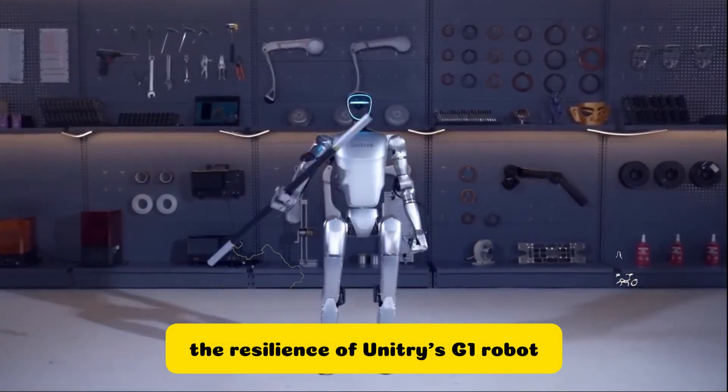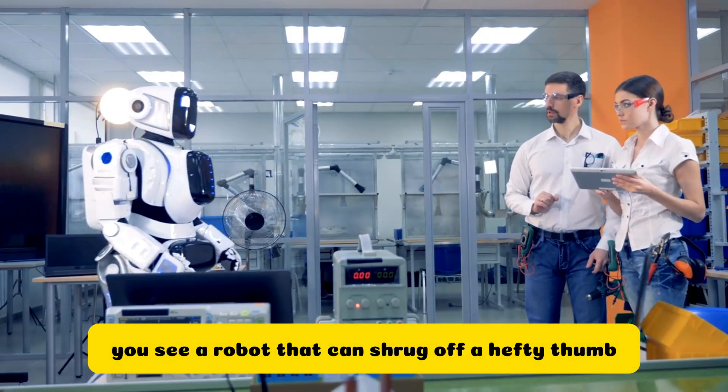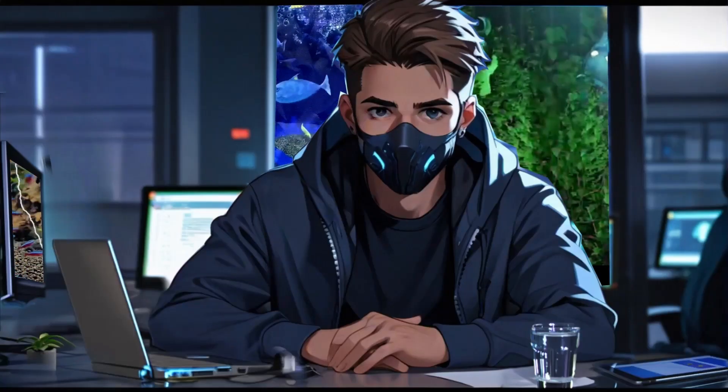The resilience of Unitree's G1 robot is truly a marvel of modern engineering. It's not every day you see a robot that can shrug off a hefty thump to the torso and keep its balance. It's a bit of a chuckle to think about robots taking over, but let's keep the boxing gloves away from them for now.